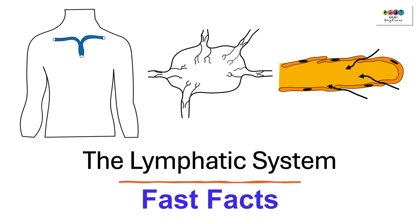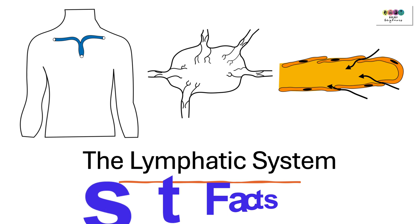So that was the lymphatic system — just the fast facts. Go back and watch the more detailed videos and use your textbook. Don't forget to do the exam paper questions because this topic might be on your exam paper.